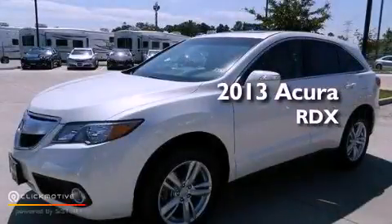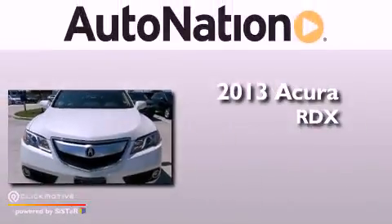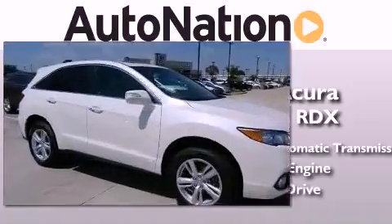This is a brand new 2013 Acura RDX. This crossover has a 6-speed automatic transmission, a 3.5-liter V6, and all-wheel drive.